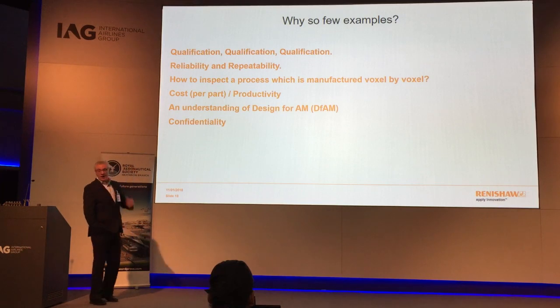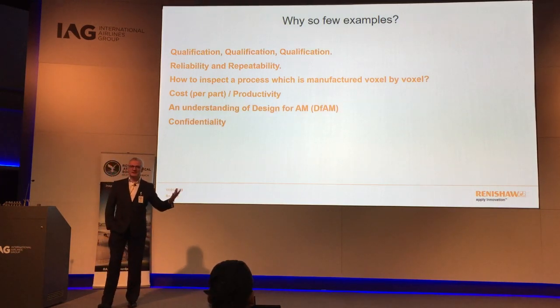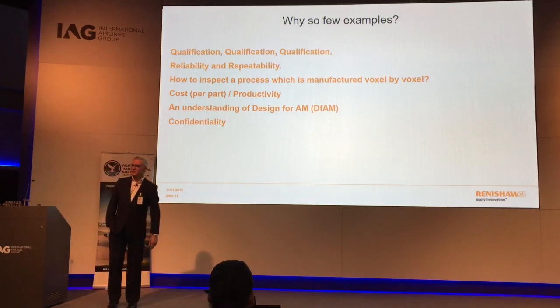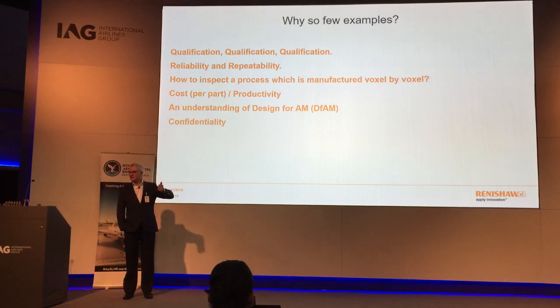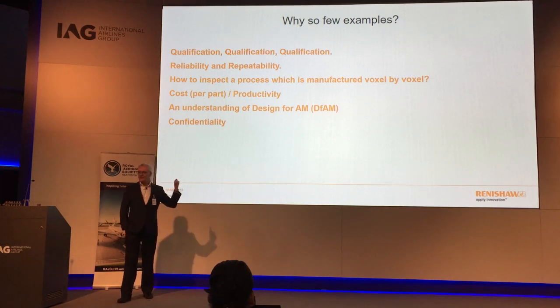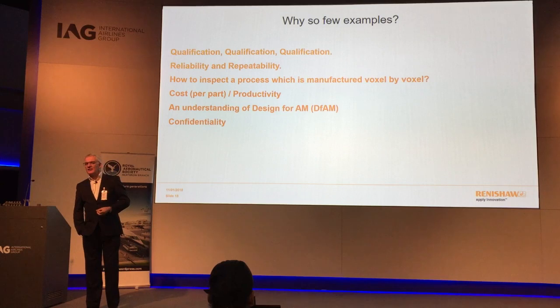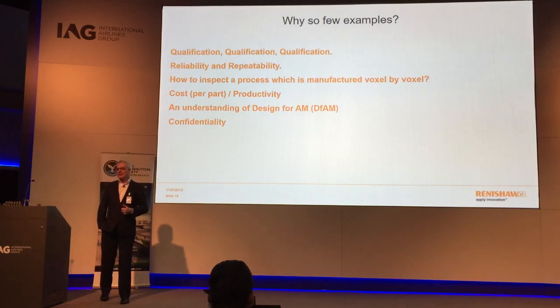Reliability and repeatability are also challenges. In my CNC days in the early 80s we were buying machines that were terrible on reliability. These additive machines are fantastic but still have some way to go to reach the level of reliability and repeatability that exists from other manufacturing processes, and that's critical in terms of being able to depend upon them.